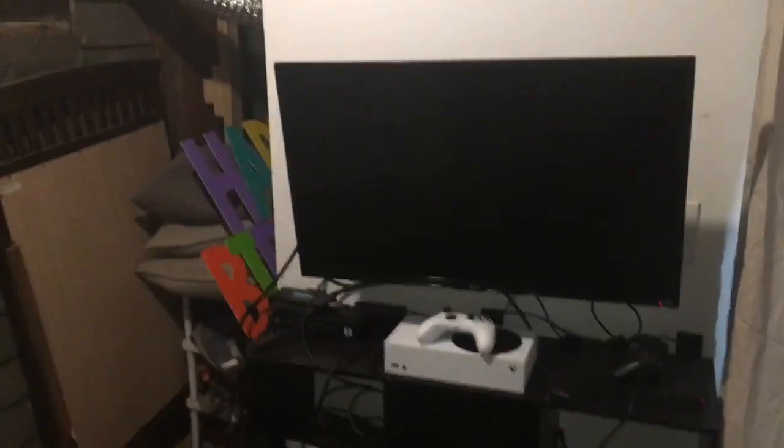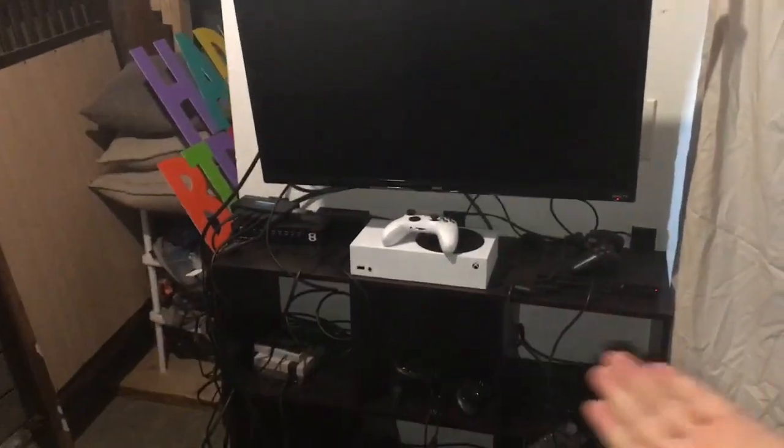Hey guys, this is Kayboy here. Today I talk about the Game Room 2023.